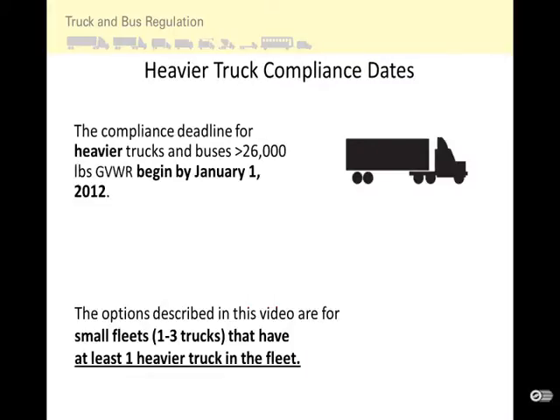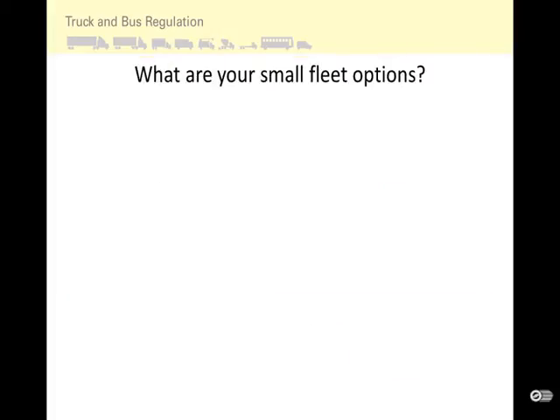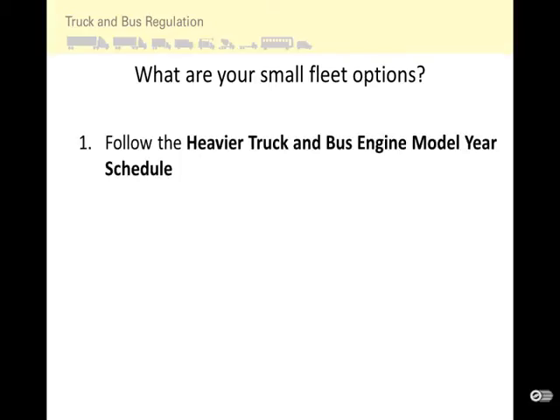The compliance deadline for heavier trucks and buses greater than 26,000 pounds GVWR begins by January 1, 2012. The options in this video are for small fleets with one to three trucks that have at least one heavier truck. It is important to include all trucks and buses greater than 14,000 pounds GVWR when determining the size of your fleet. For small fleets with heavier trucks, you can follow the heavier truck and bus engine model year basic compliance schedule or use the small fleet options.